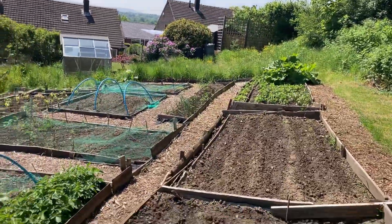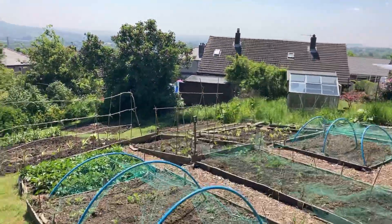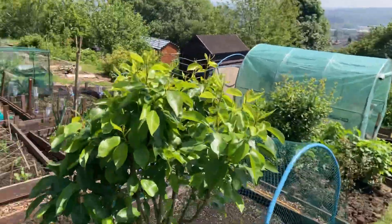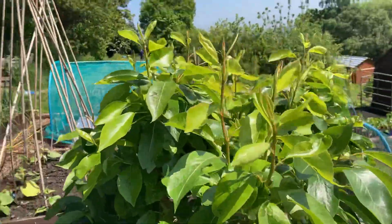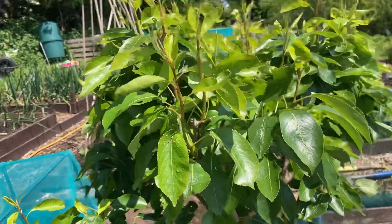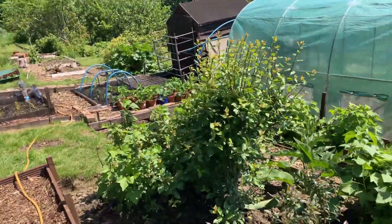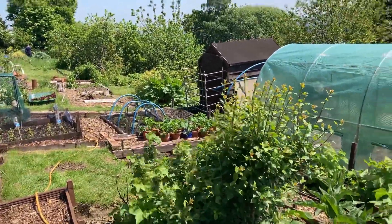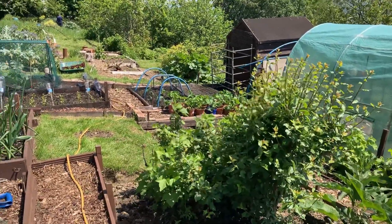The plot next door is looking all nice and neat — he's done quite a bit. He's got sweet corn in. Bloody hell, I've missed doing sweet corn this year — god damn it. No flowers on the bloody plum and no flowers on the bloody pear. I don't know why — I've put loads of manure in there. I just don't know.